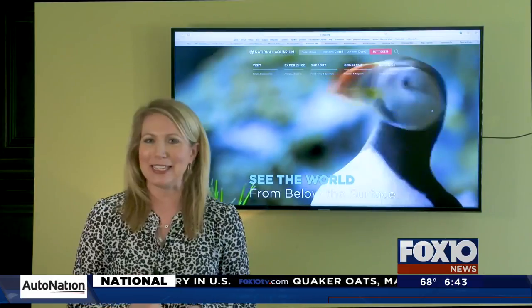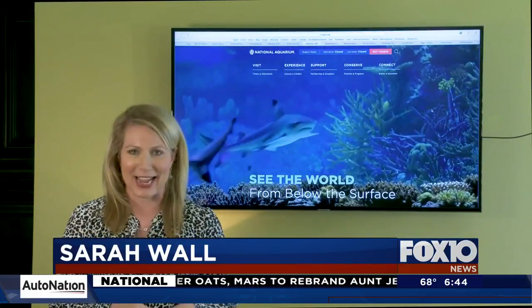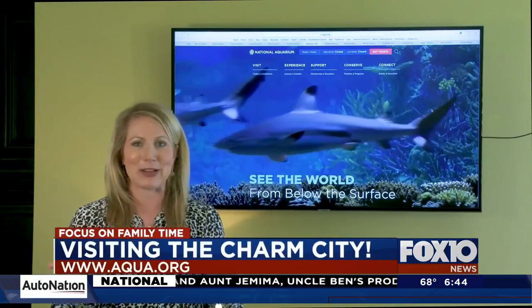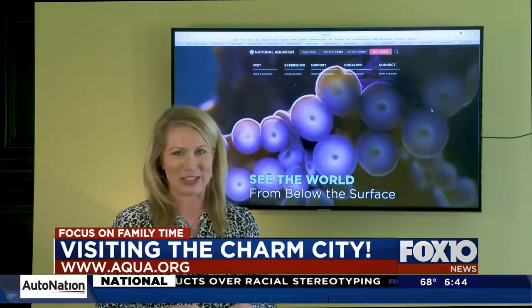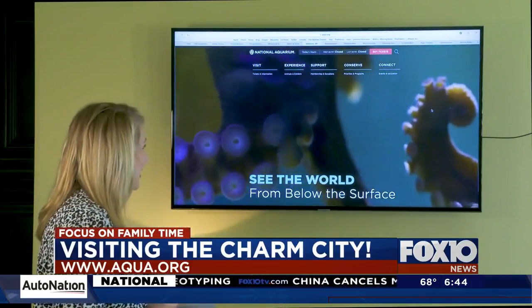It is summertime, which means it's family travel season, but some of that travel is a little harder right now, so we're continuing our special series Committed to Your Family with a focus on family time. We are taking virtual trips around the country, all around the world, and today we are headed to Baltimore. Our first stop is really neat — we are going to the National Aquarium.